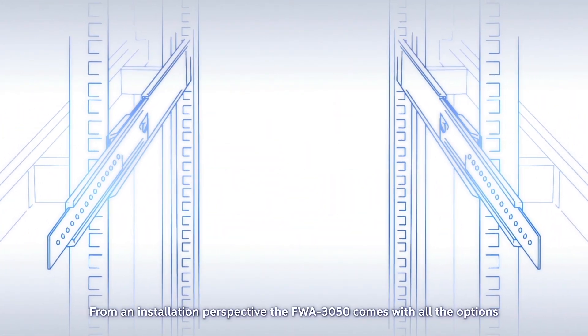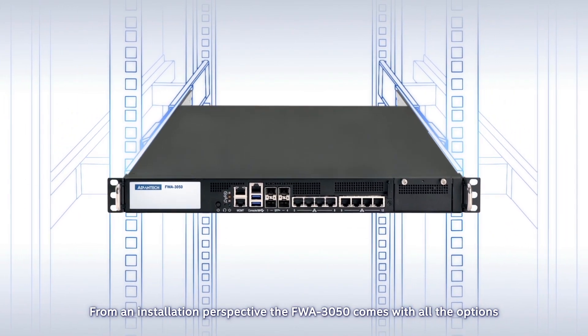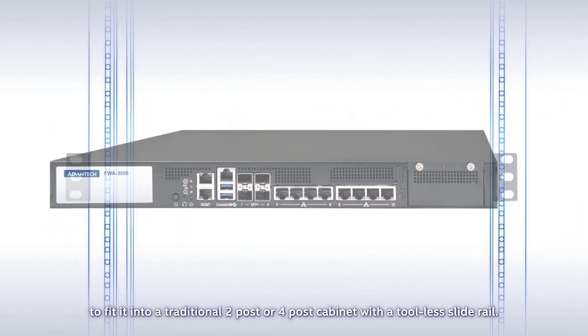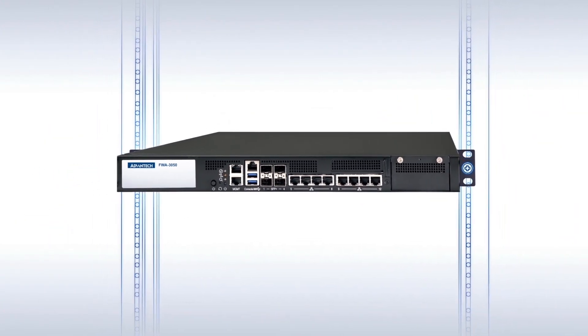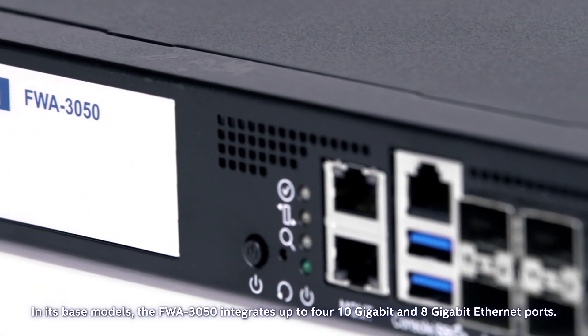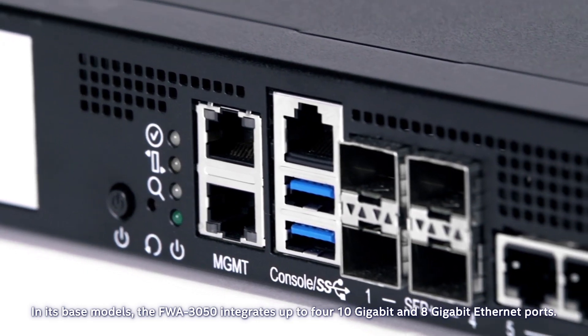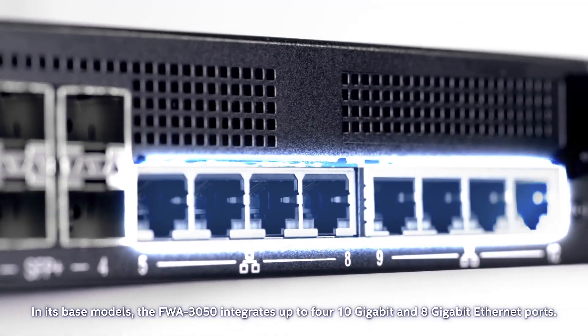From an installation perspective, the FWA 3050 comes with all the options to fit into a traditional two-post or four-post cabinet with a tool-less slide rail. In its base models, the FWA 3050 integrates up to four 10-gigabit and 8-gigabit Ethernet ports.